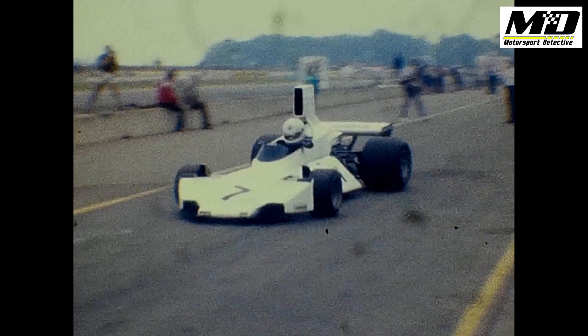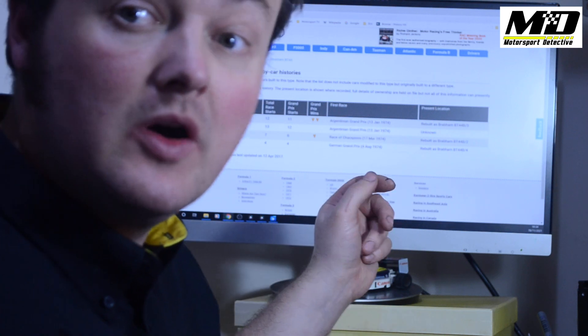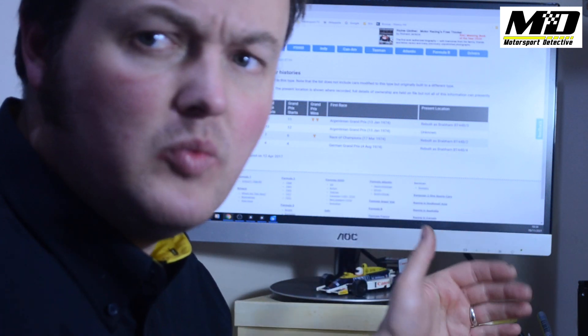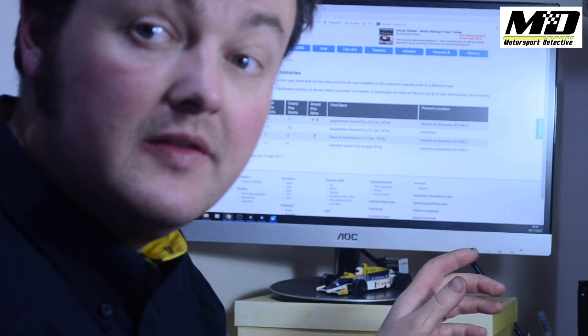We're going to have to go back to the film footage and try to track some of the cars that are actually in it — that way we know for certain what we have. I'm going to focus, to begin with, on that Brabham, because it's in the footage for quite a long time and I've got a nice clear picture. So we're looking for a Brabham BT44. There's a great website called oldracingcars.com, which has gone to the effort of tracking down every Formula One car — each chassis, listing what races it was in, what results it got, who drove it. By looking at the Brabham BT44 section, I might be able to find the car in our film.